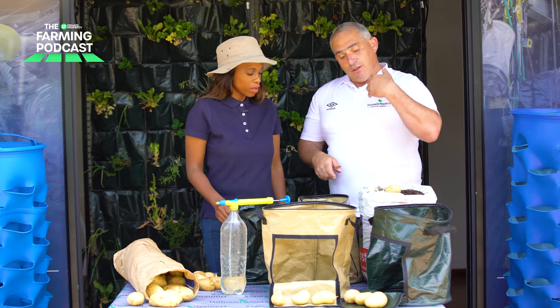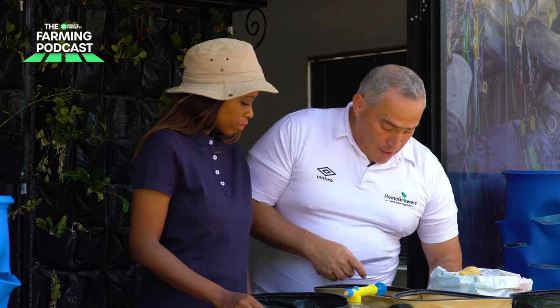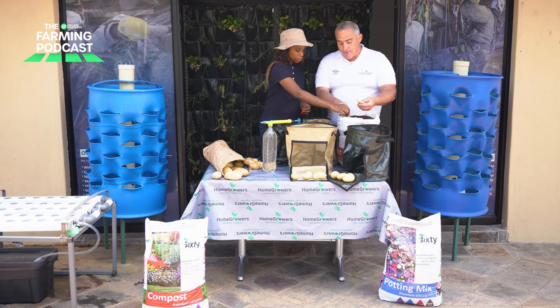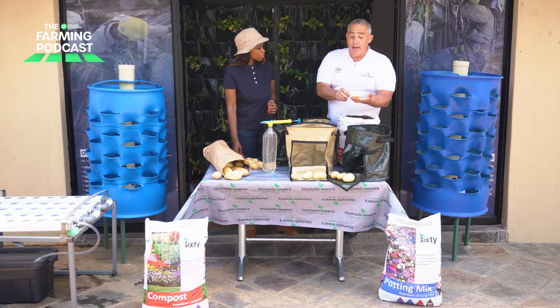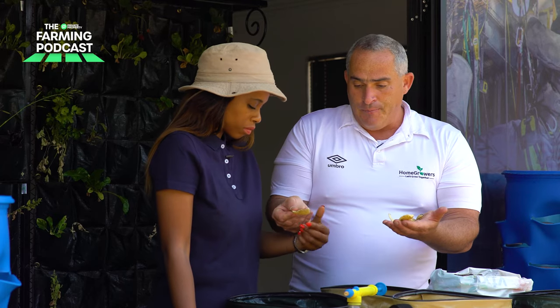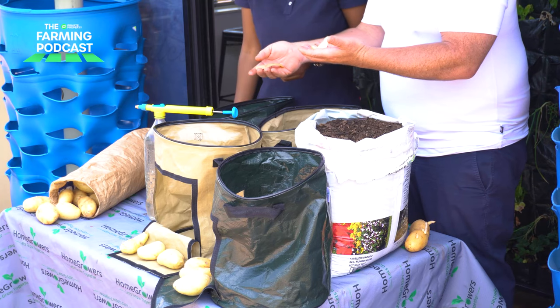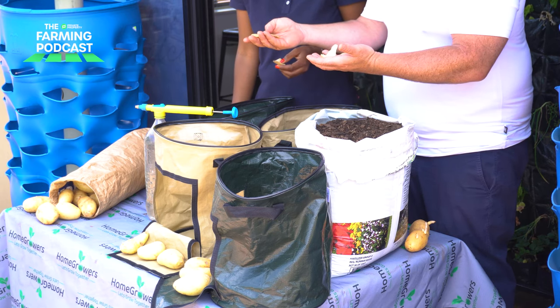To prepare the potato grow bag, we take the skins that I've just cut. I always use a very simple explanation: if you look at your skin, you'll always see you've got the wet side and the eye side. The eyes are the little dots in there, which is where the shooting and the growth is going to come from. I always say 'eyes to the sky' — so the eyes must always face upward and the wet side must go into the soil.